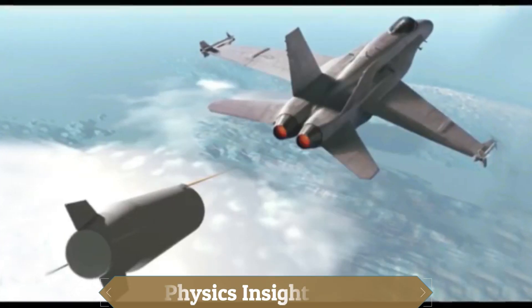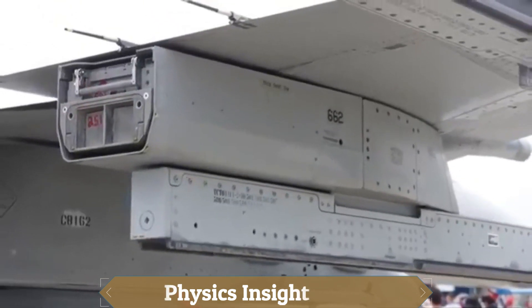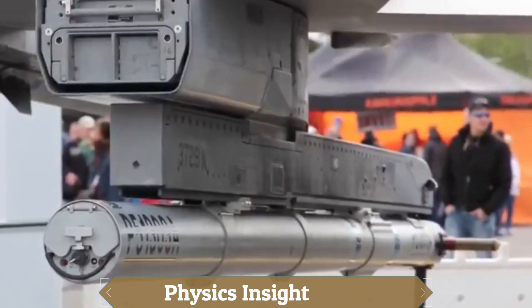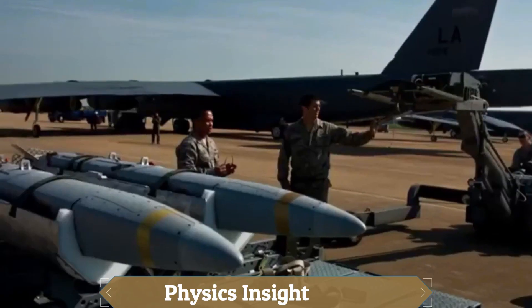Passive decoys, or dummies, are used to deceive visual intelligence such as photo reconnaissance. The main threats to modern military aircraft are anti-aircraft missiles, which travel faster and maneuver better than the best jet fighters.